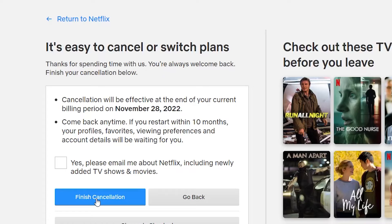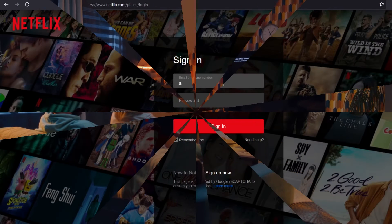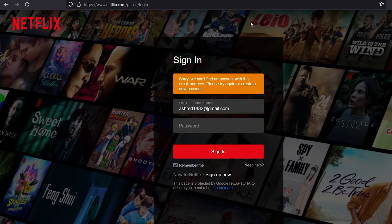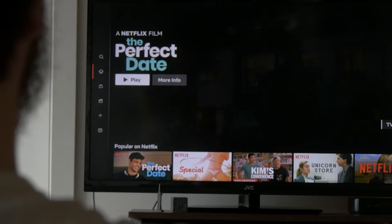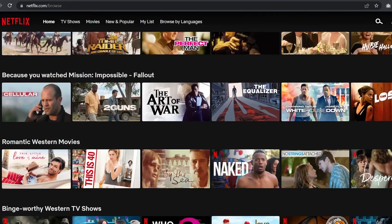Once you click the Finish Cancellation button, Netflix will start deleting your account after the current billing period is over. After 10 months, all of your account information will be deleted from Netflix's servers. If you change your mind and want to start your Netflix subscription again before the 10 months are up, you can get full access to your old profiles and preferences as if nothing happened.